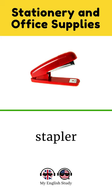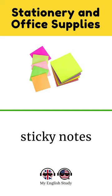Eraser. Paperclip. Binder. Sticky notes. Glue. Hole punch.